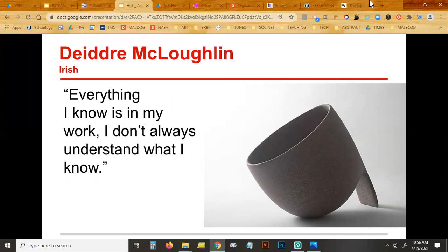Her pieces aren't going to look like things, and they're not necessarily useful as vessels or pots, but she is looking for a universal language — what writers do with words and musicians do with notes, she wants to do with clay. Simple, clean, pretty, contemporary. Her quote: 'My best work is rogue. Everything I know is in my work. I don't always understand what I know.'